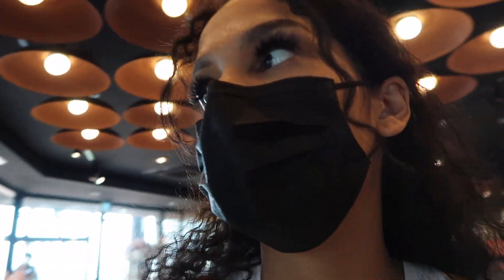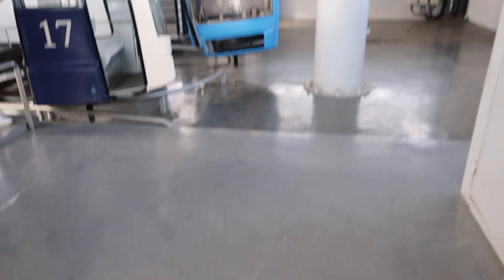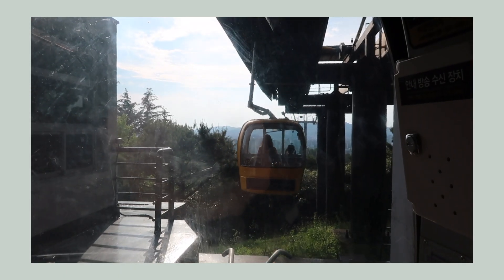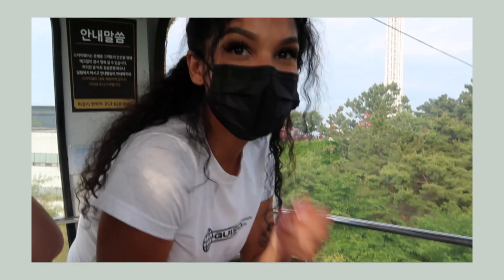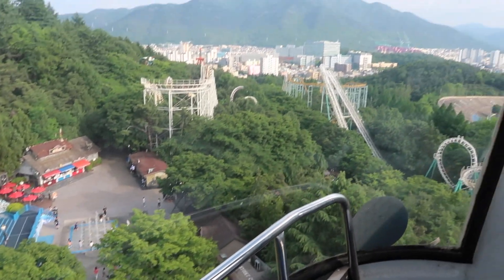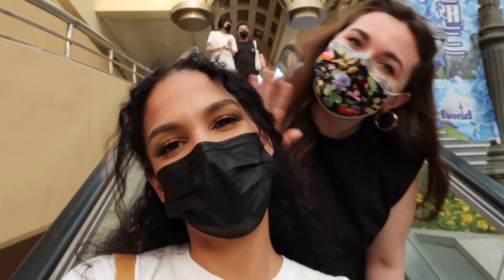Highly recommend coming to 83 Tower if you're ever here in Daegu. I think it was around 20 bucks for what we did — we were able to do the tower, go up to the top, and all the rides. I think for 20 bucks it was money well spent. We're getting back on one of these trams to head back to where we came in from.